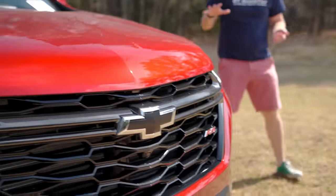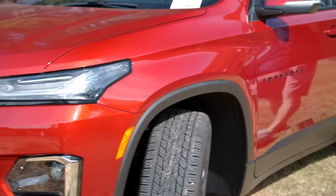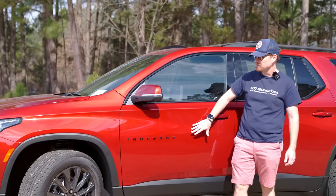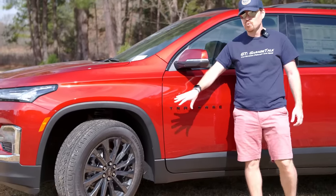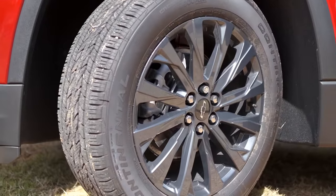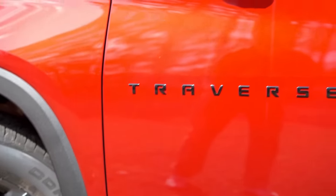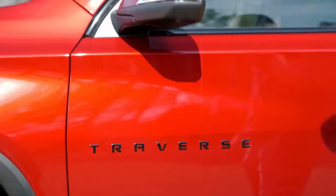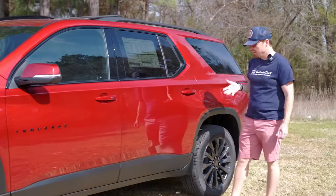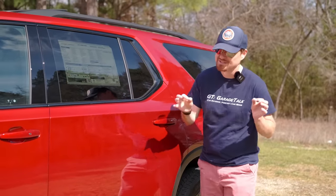Moving along to the profile, really highlighting the RS rally sport sporty appearance. You get more black badging — Traverse is spelled out on the door in black. You get black 20-inch wheels wrapped in Continental Eco Plus technology tires to help achieve those 17/25/20 MPG numbers. They are 255/55 R20s, so they're a little on the wide side for what is labeled an economy fuel-efficient tire.